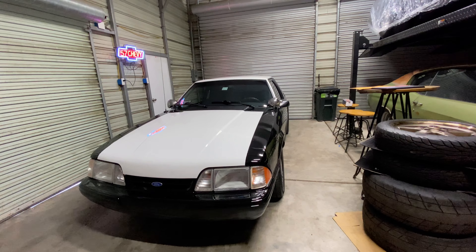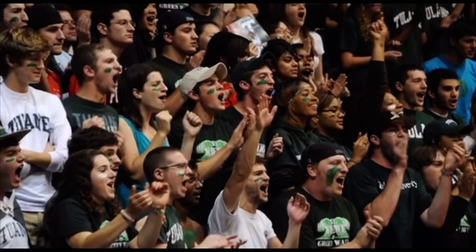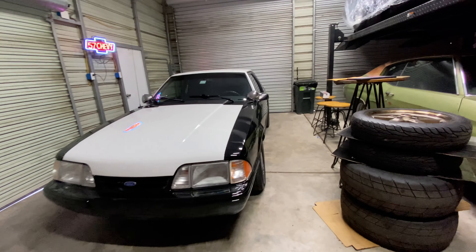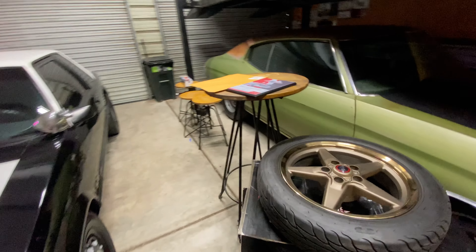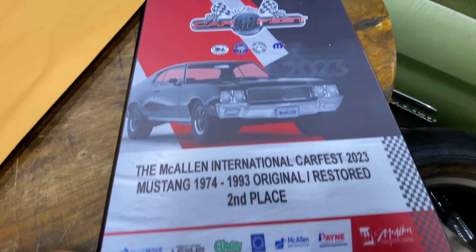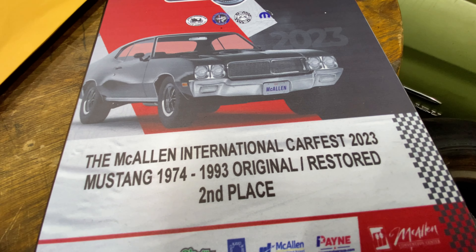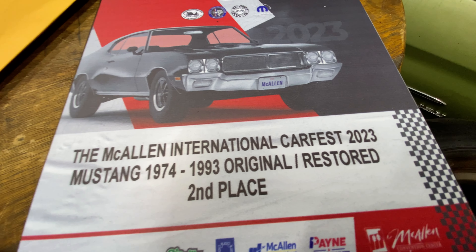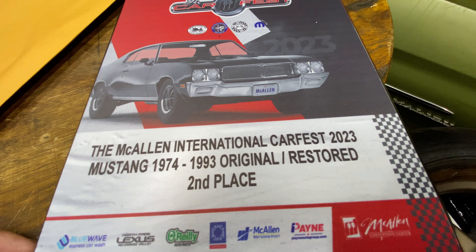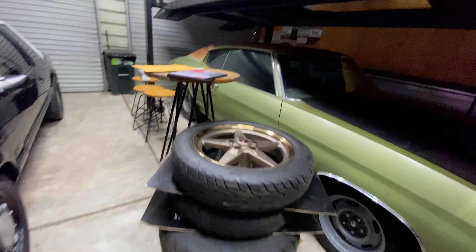Moving on to the Mustang — the good news is the Mustang actually came in second place in the Fox Body class. Let me show you the little plaque we received. We came in second place in the Mustang '74 through '93 original/restored class.